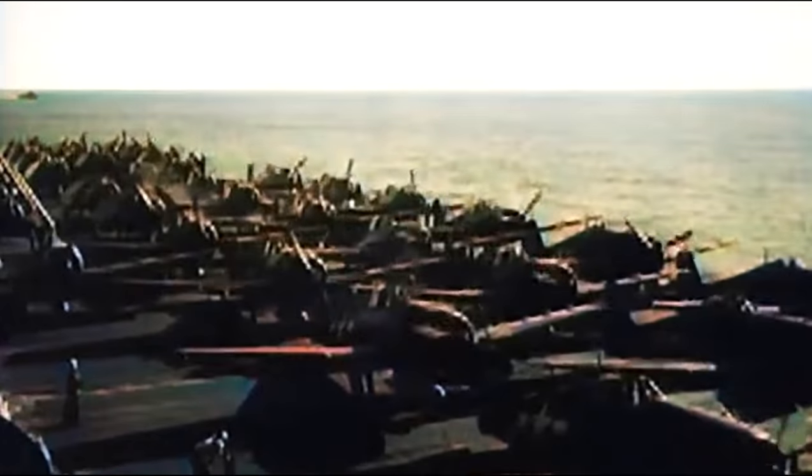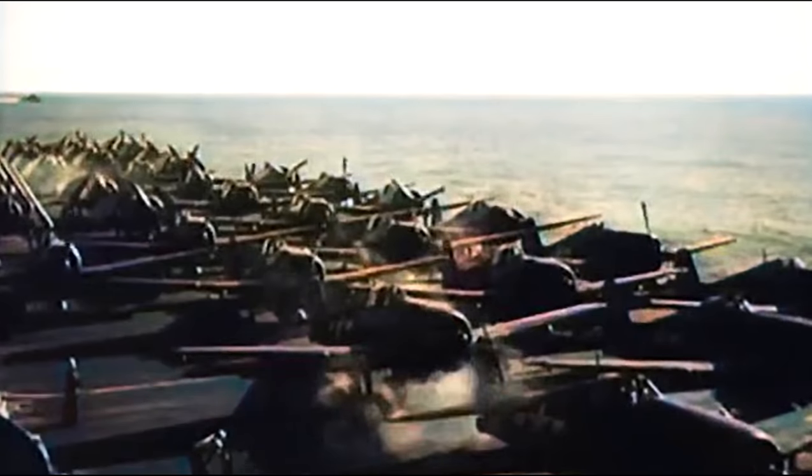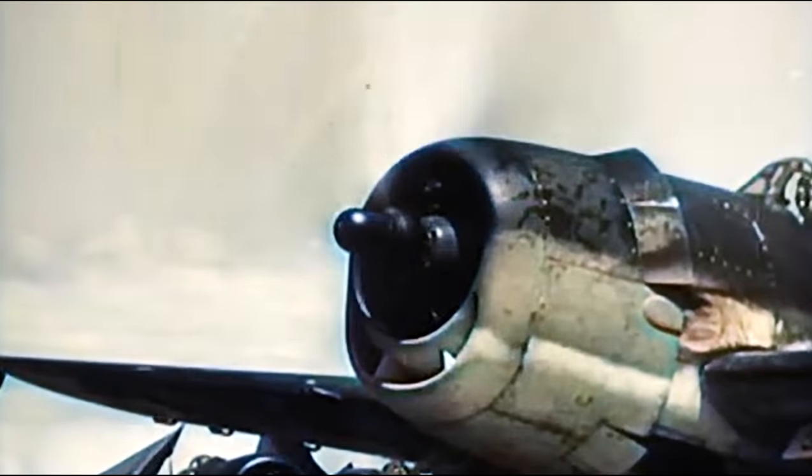The first strike consisted of 55 torpedo planes, 60 fighters, and 65 dive bombers.